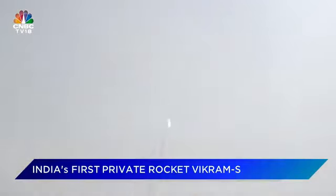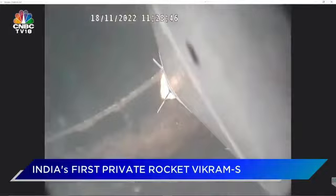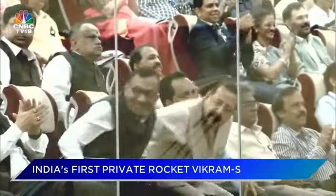Event number 96 completed. And we have a successful liftoff of the Vikram-S rocket! I think I should be able to show you the jubilant environment here at the Mission Control Centre where the entire team is celebrating the launch and the spin-stabilized rocket.